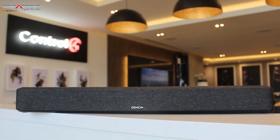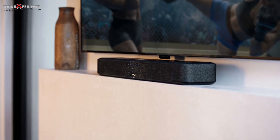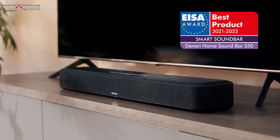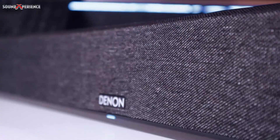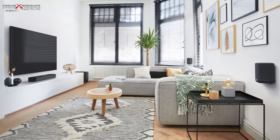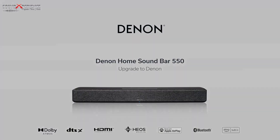The Denon Home range wouldn't be complete without the 550 smart soundbar. As the ISA Best Product 2021–2022 winner, the Denon Home 550 offers the latest audio formats such as Dolby Atmos and DTS:X. Whether you want to improve your TV audio in your bedroom or create a wireless home theater in your living room, the Denon Home 550 is a phenomenal choice. This soundbar features a modest industrial design, making it suitable for any room.